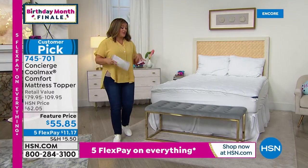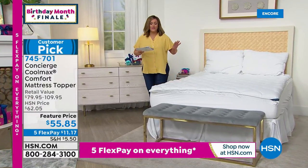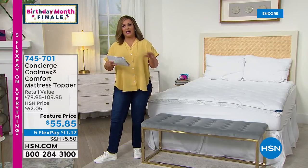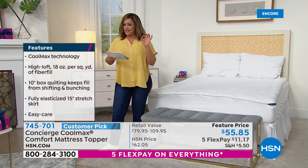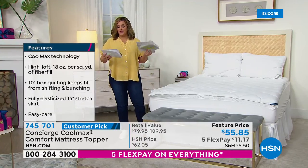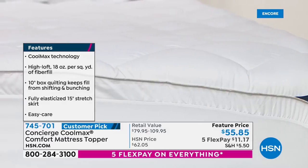If you want to really customize the feel of your bed, you want that cloud-like experience, that loft and cushion every time you get in — we have a wonderful mattress topper. I know what you're thinking: 'I want to transform my mattress, but I feel like I'm going to be hot and sweaty.' This has the latest technology — a performance fabric. It's the Concierge Collection Coolmax Comfort Mattress Topper. Not only addressing the feel of your mattress, that loftiness and plush, but also addressing temperature control. It's a customer pick.